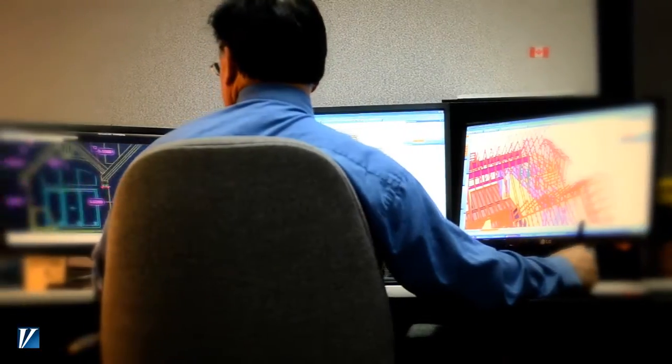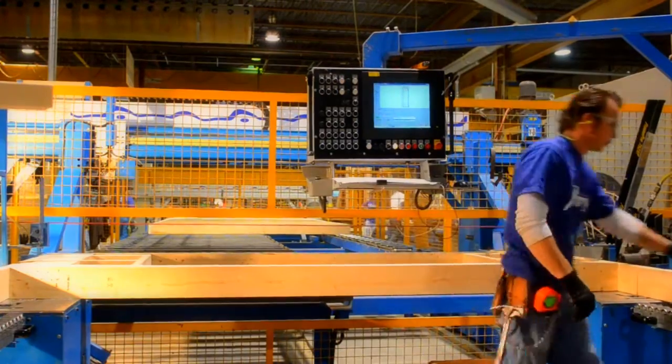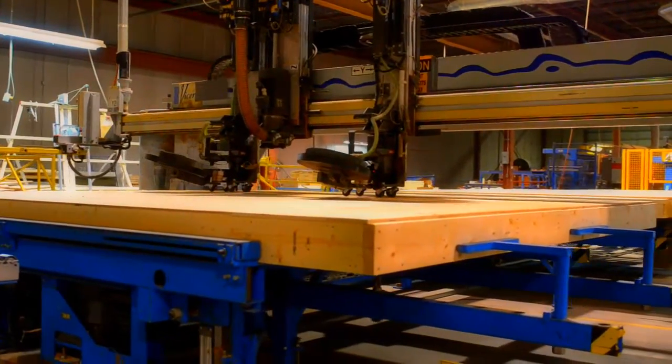Viceroy's automated design technology goes right from the drawing board to machinery. We build components and manufacture under computer numeric control directly through automated design.